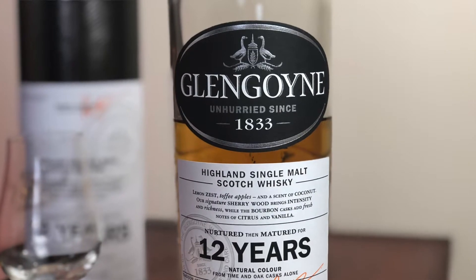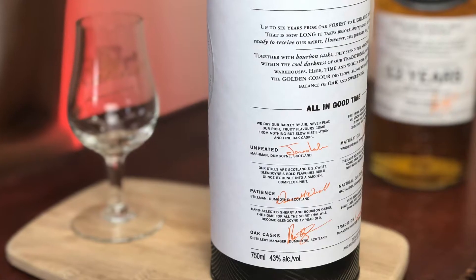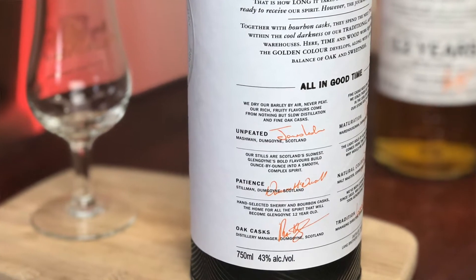Thanks everybody for stopping by. If this is your first time, make sure you hit the subscribe button. So this is actually a 43% alcohol by volume — I really wish it was a little higher.